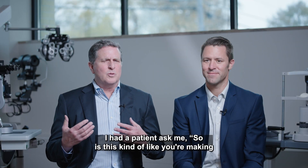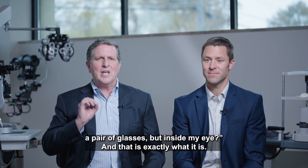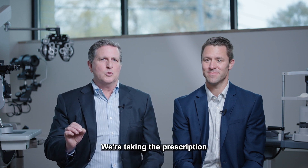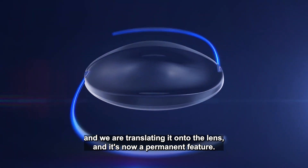I had a patient ask me, so is this kind of like you're making a pair of glasses but inside my eye? And that is exactly what it is — we're taking the prescription and we are translating it onto the lens, and it's now a permanent feature.